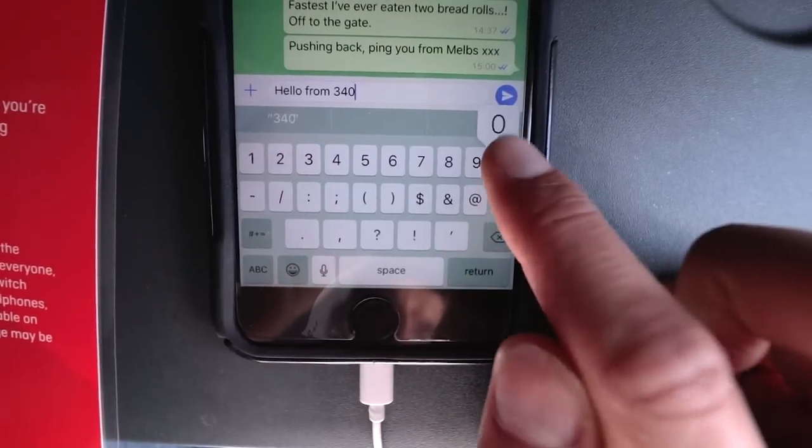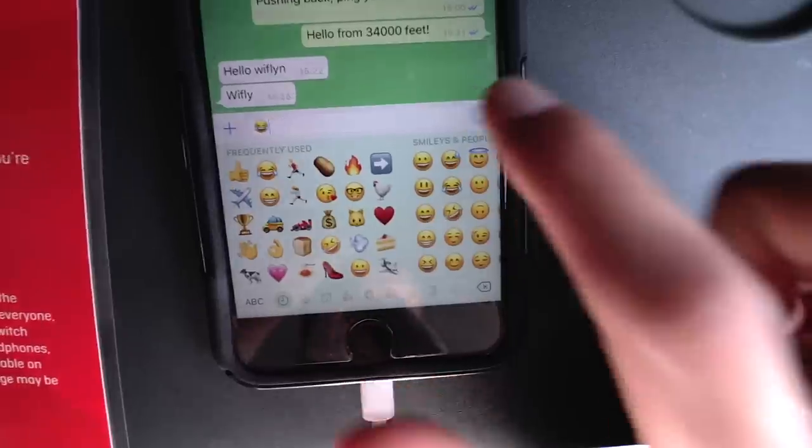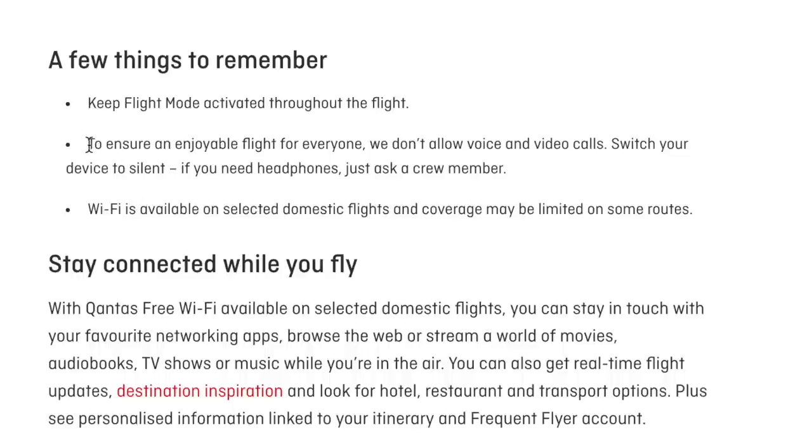In terms of what you can do: messaging like WhatsApp and Facebook Messenger works easily — you can let people know about delays and stay in touch from the aircraft. What I do agree with is that voice and video calling is not allowed through the Qantas Wi-Fi network, so you won't have people sitting there on FaceTime or Skype shouting at a phone while others are trying to work or rest. And just on that — if you are using WhatsApp or Facebook Messenger, as Qantas states in their literature, please put your phone on silent. Phones going off constantly on an aircraft is annoying for everyone around you.